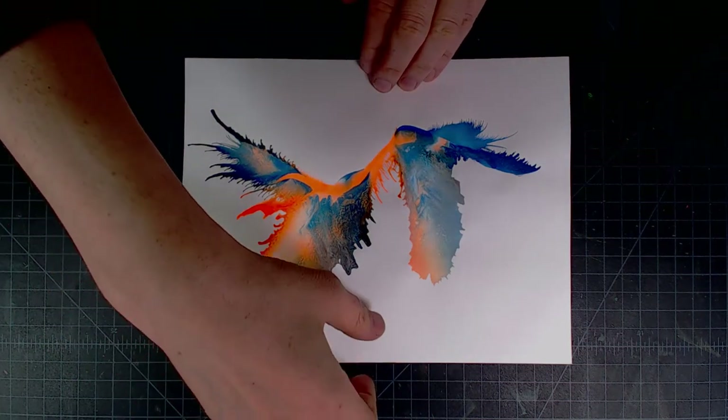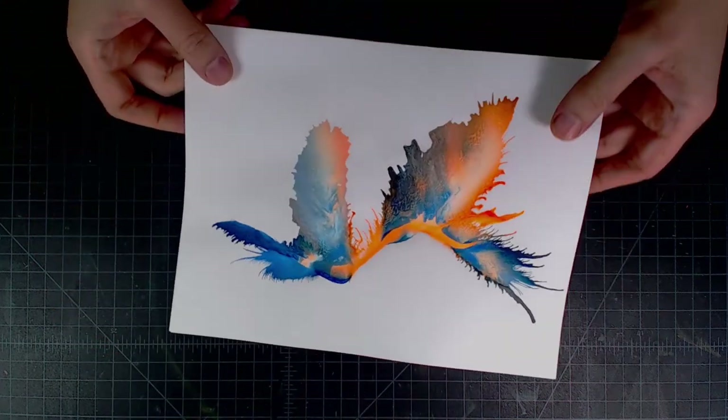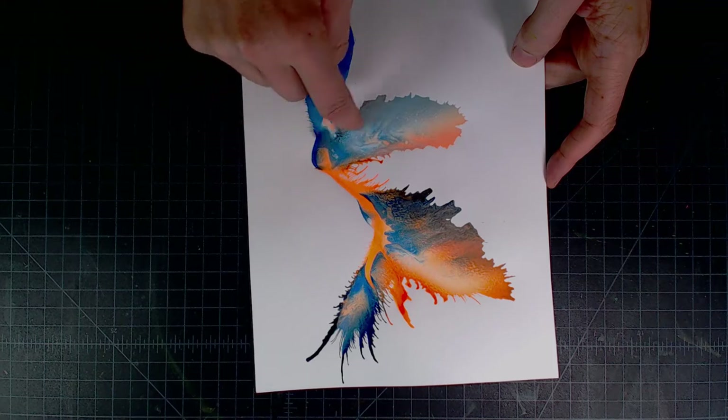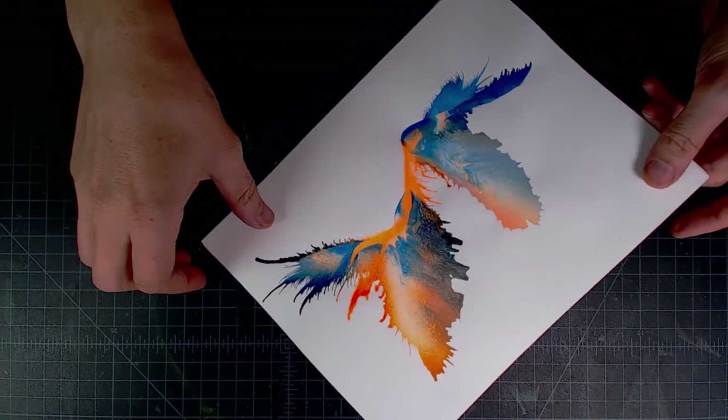Okay, that actually dried pretty nice. And there are a couple of interesting things. There's sort of an interesting alien bust — like if this is the nose and you put some eyes here, it's sort of a praying mantis-y type thing.